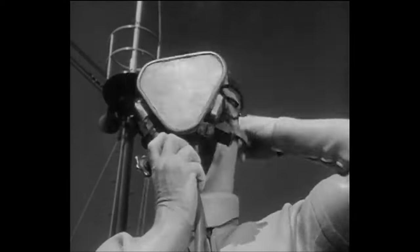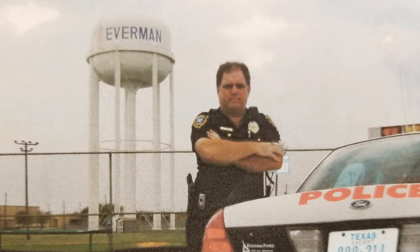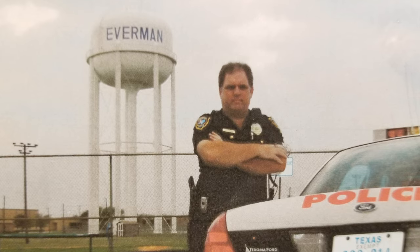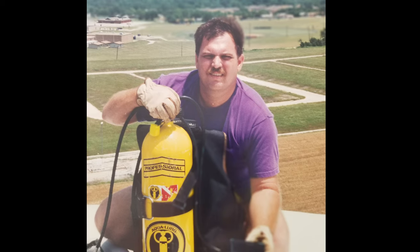On top of seeing my dad dive, my favorite TV show was Sea Hunt with Lloyd Bridges. I didn't think there was really much chance of me making that into a profession. But after I was a police officer for a while, I heard about a company that came in to Keller, Texas from out of state and inspected the water storage tank. That fascinated me — they used a scuba diver to do it. So that was in the early 90s. I went out, looked at the report, said I can do this, and by 1997 I had started my own company. We've been doing it for 23 years now.